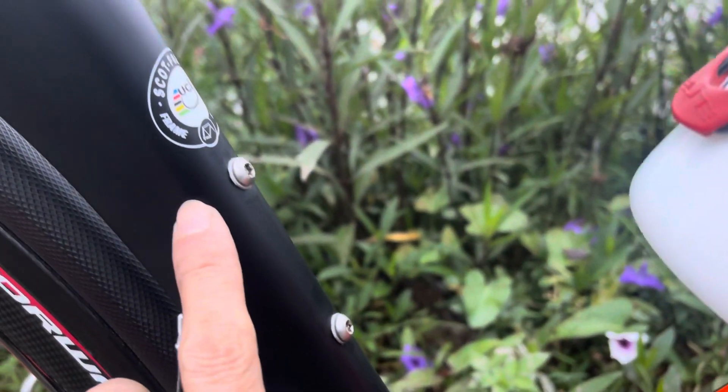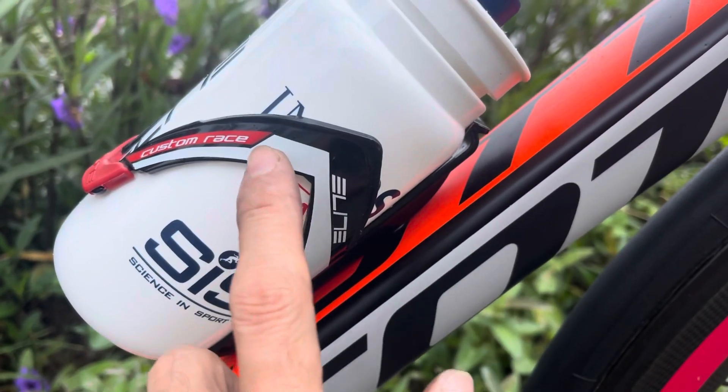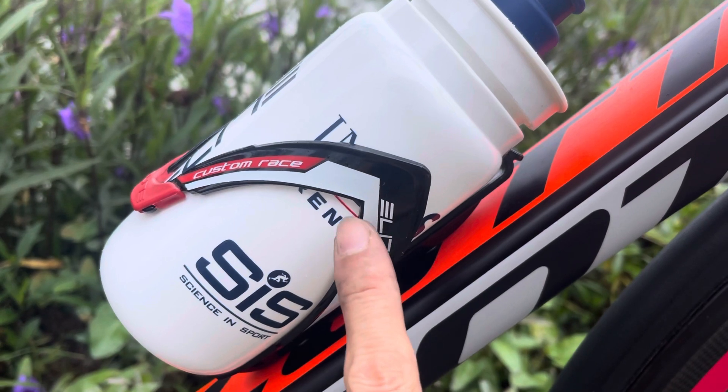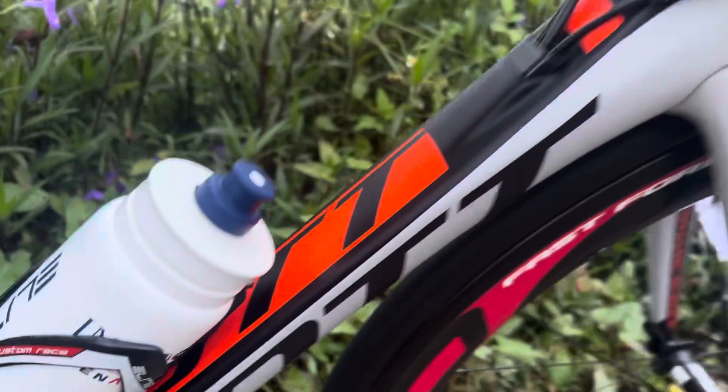Đây là tem UCI này. Xe này thì em có tặng các bác một cái gọng nước của Elite - thương hiệu của Ý - và một cái bình nước Elite. Bình này chưa dùng các bác nhé, gọng này gọng nguyên bản - gọng xịn của Ý luôn các bác nhé. Dàn đầu thì là dàn đầu nhôm.